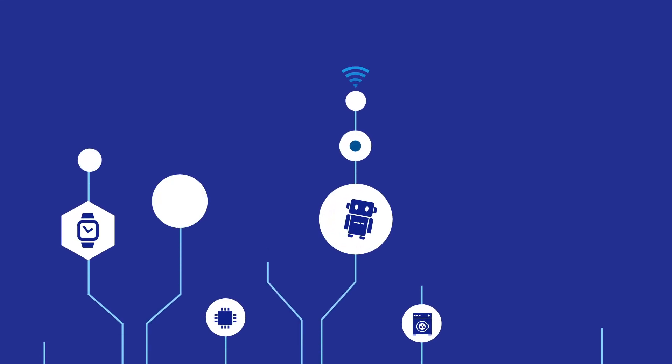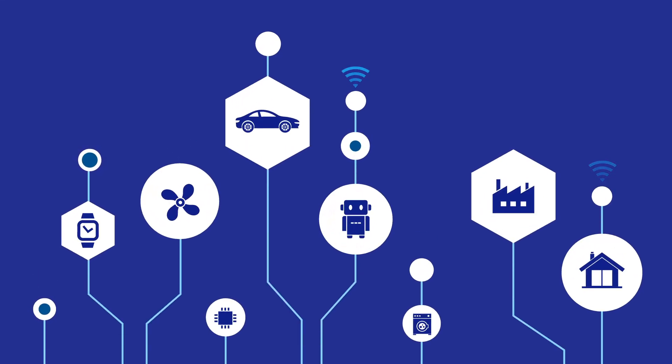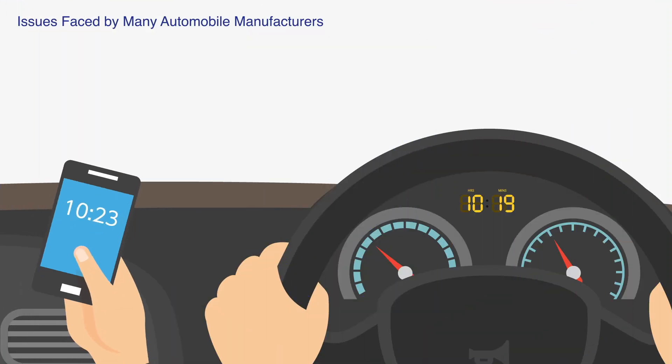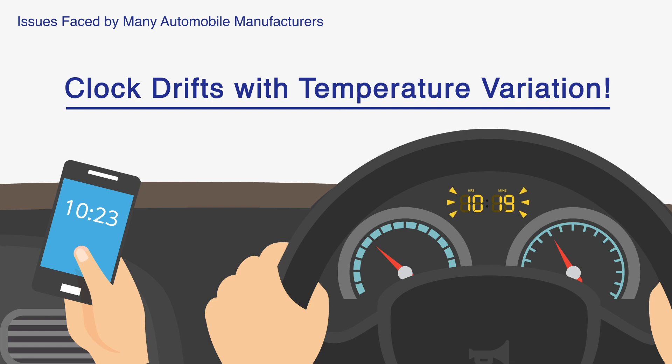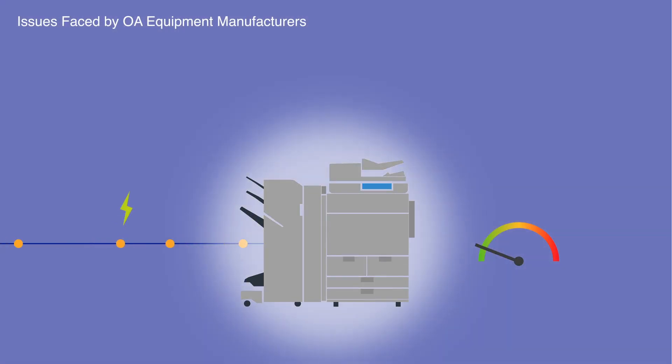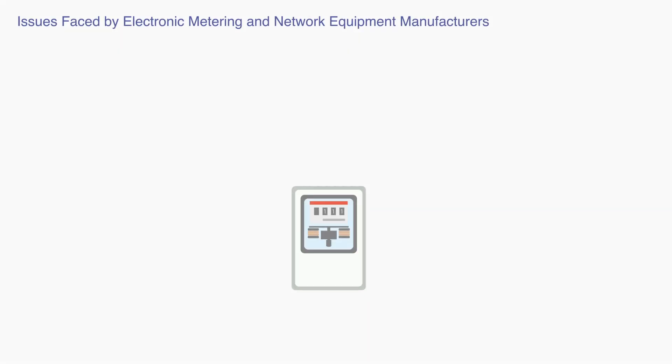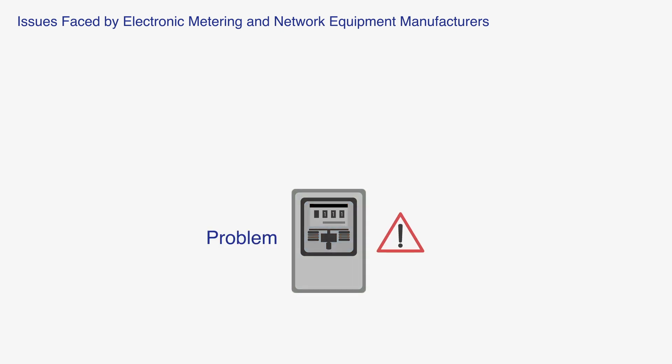The popularity of IoT in recent years has led to a wide variety of convenient edge computing devices and services. However, it has also created new issues. In automotive applications, the vehicle's clock may drift due to variation in environmental conditions. There is demand for energy efficient systems that consume less standby power and are more ecologically friendly. There is also a need to record the time whenever a problem is detected.